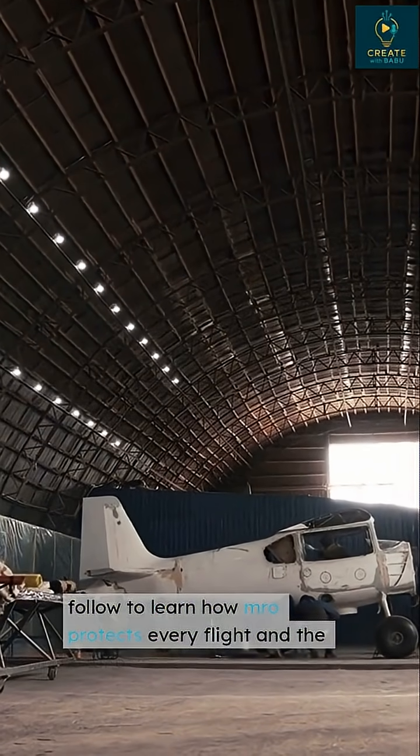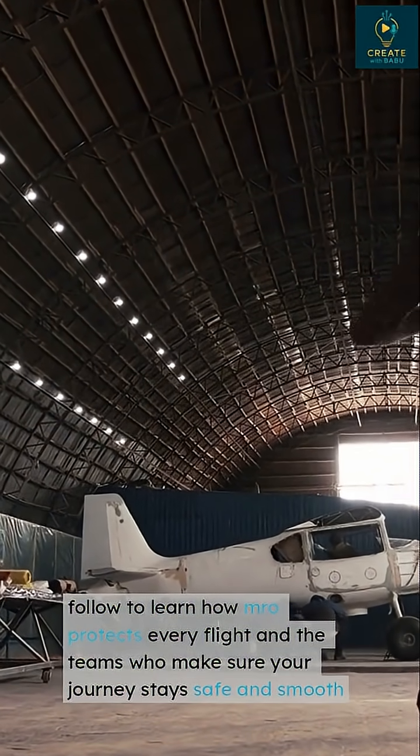Follow to learn how Marogue protects every flight and the teams who make sure your journey stays safe and smooth.